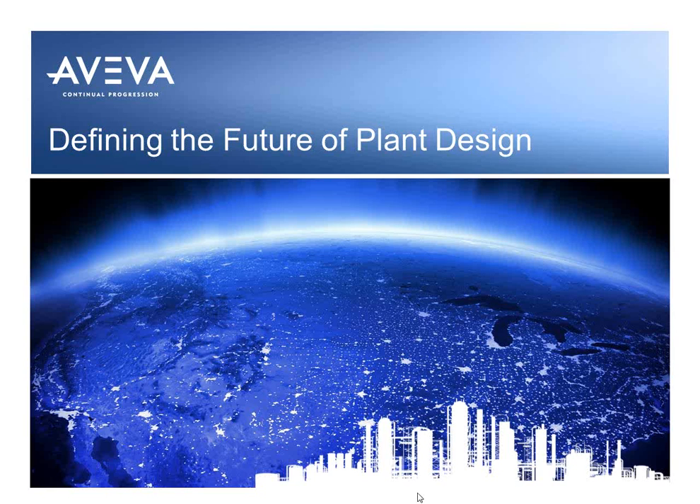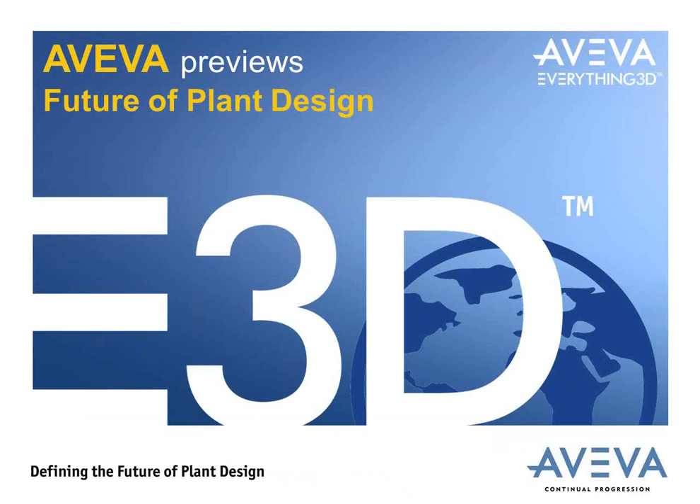Thank you very much, Nicole. Good morning, good afternoon, everybody. Thank you very much for taking time out of your schedules to listen to this webinar. I've got about 30 to 40 minutes' worth of materials. In this presentation, I hope to give you an introduction to what the big picture is in terms of Aviva and to give you some information about our new product that we're launching. We pre-launched a couple of weeks ago at our world conference in Paris. If you've got any questions, please type them into the box and I'll have a go at answering them afterwards.